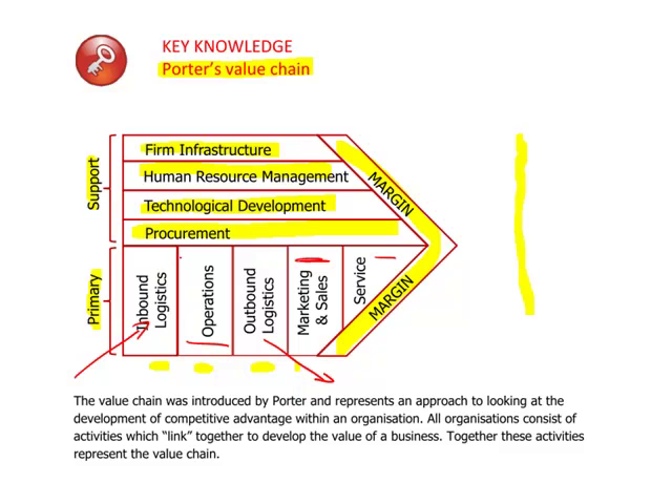What is key for organisations is how they manage the links between the various functions. As a simple example, if we were looking at a restaurant, within operations that's the chef cooking the food. He or she would need to make sure that inbound logistics were aware of what raw materials needed to get into the chain. The value chain is also useful for identifying which activities are more important — for a fresh fish restaurant, they really have to make sure they get the inbound logistics right, because if the fresh fish isn't there, it's not going to work.